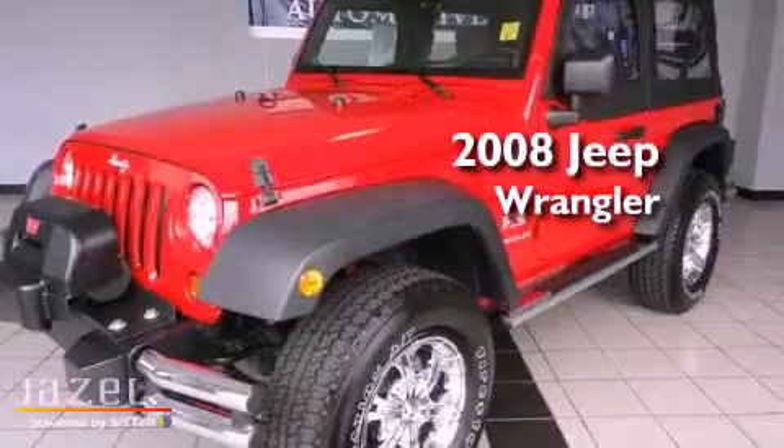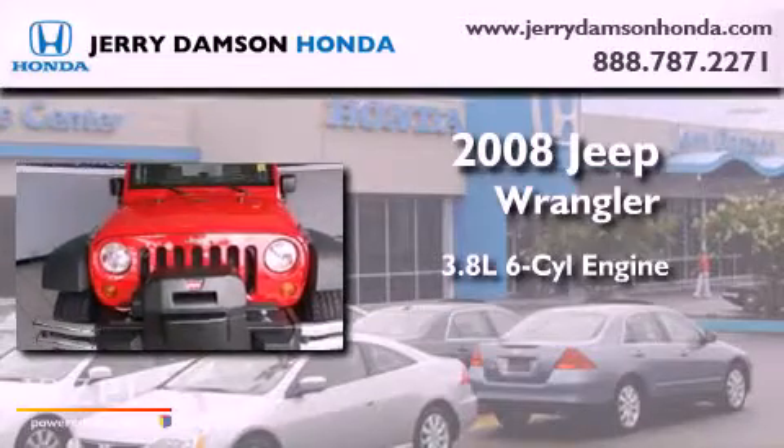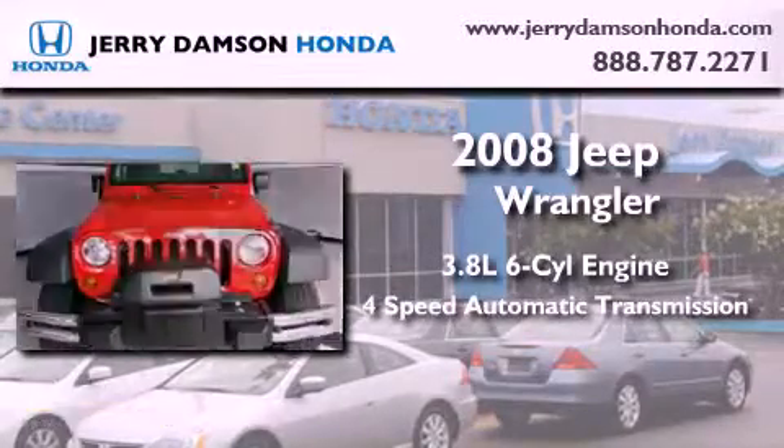This is a 2008 Jeep Wrangler. It has a 3.8-liter, six-cylinder engine, a four-speed automatic transmission, and four-wheel drive.